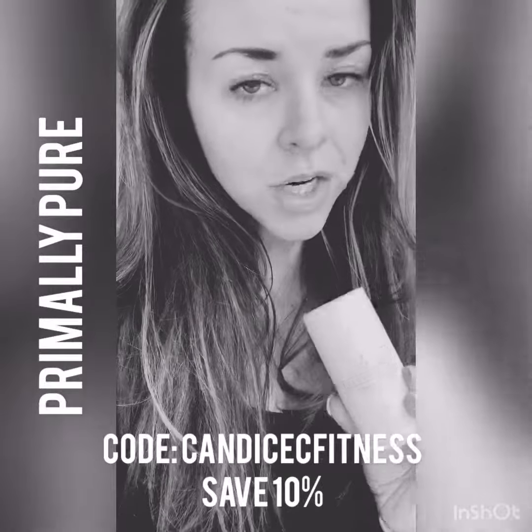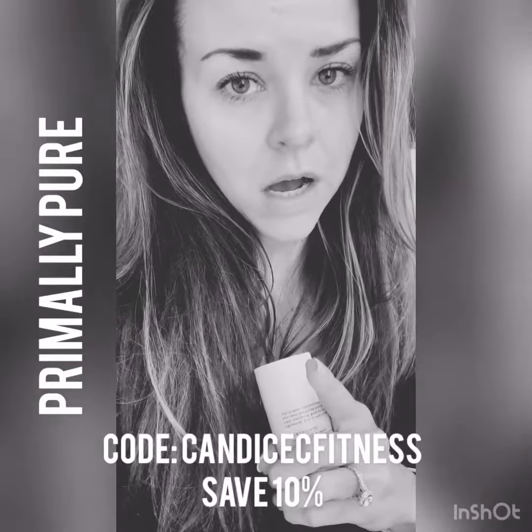Use code CandiceCFitness at checkout and you'll save 10% on everything. Check it out at PrimallyPure.com.